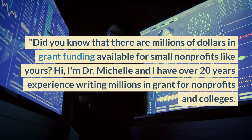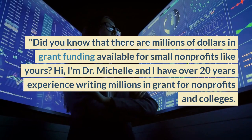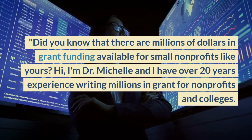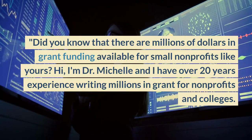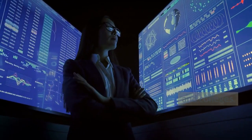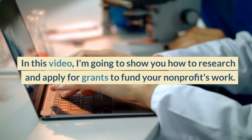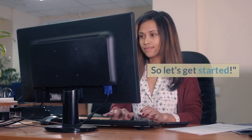Did you know that there are millions of dollars in grant funding available for small nonprofits like yours? Hi, I'm Dr. Michelle, and I have over 20 years experience writing millions in grants for nonprofits and colleges. In this video, I'm going to show you how to research and apply for grants to fund your nonprofit's work. So let's get started.